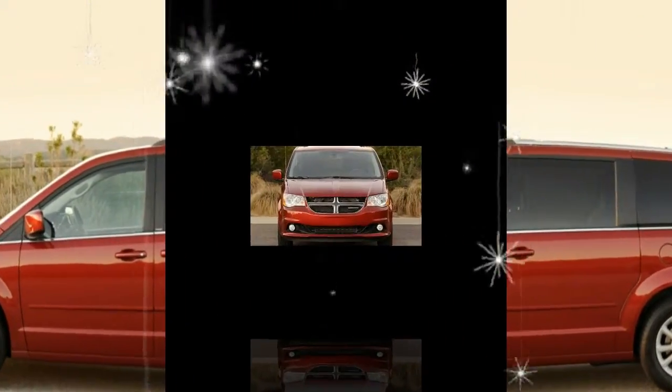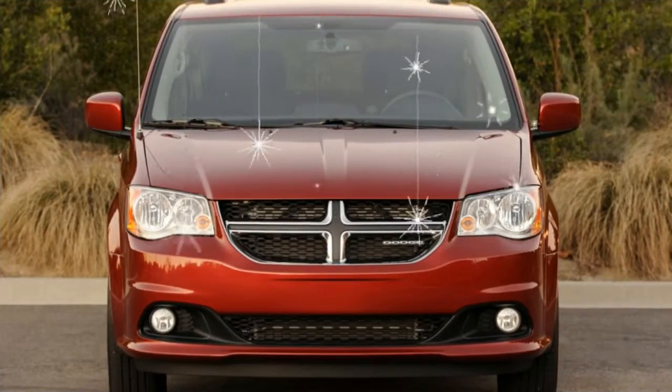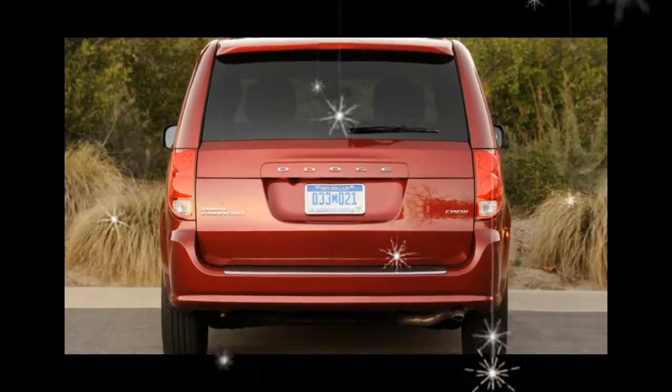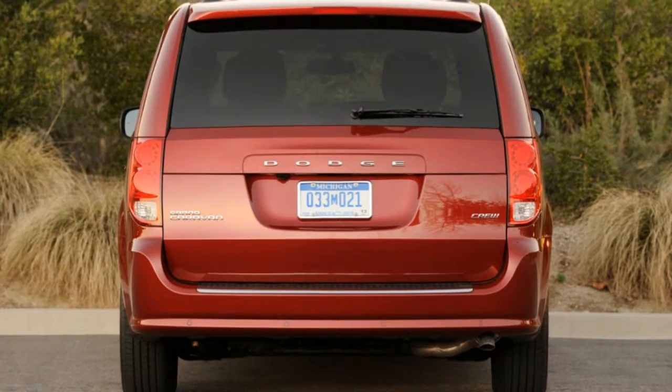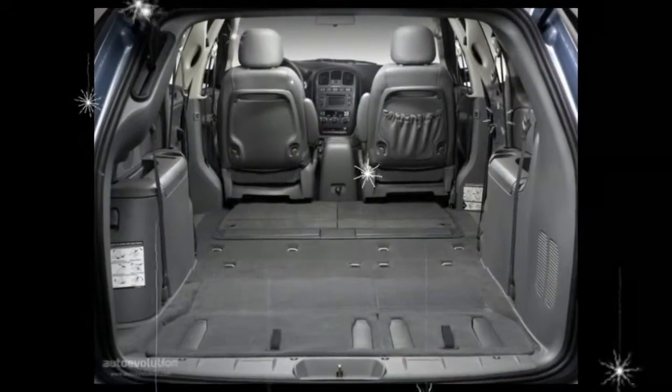What's new for 2018? The only change to Dodge's venerable Grand Caravan for 2018 is the introduction of a new color. Much to the delight of the Wolverine fans here at Car and Driver's offices in Ann Arbor, Michigan, it's named IndyGo Blue.